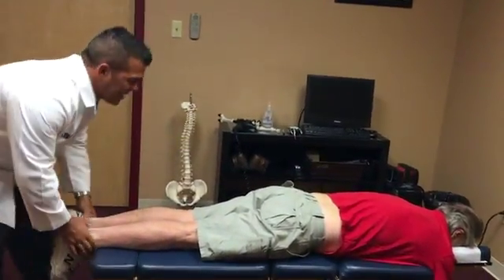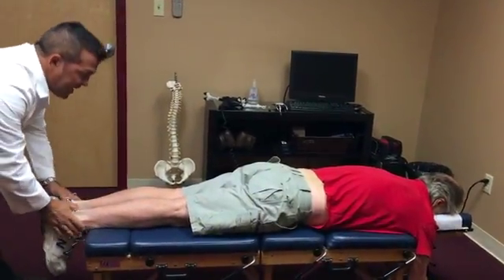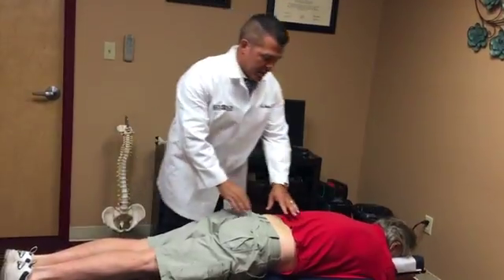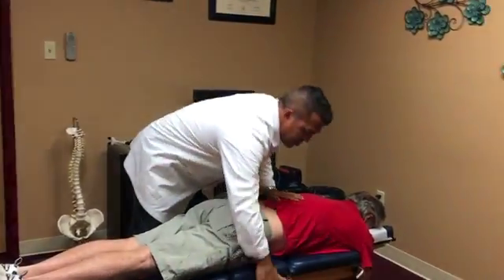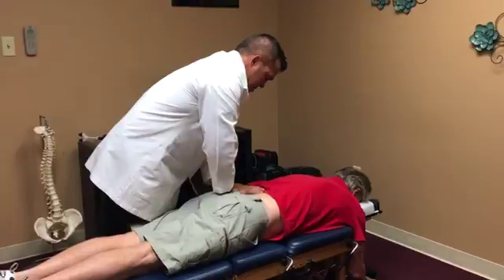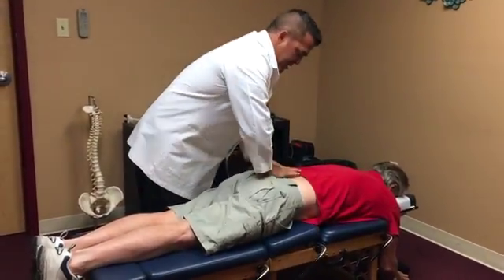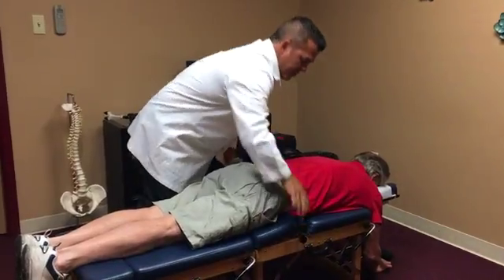We always check his leg length, because leg length will be an indication that the pelvis has been dysfunctional or misaligned, which can in turn make the low back feel a little off. We use a drop table that allows me to use less pressure to realign his pelvis and low back.